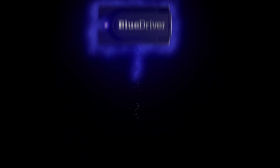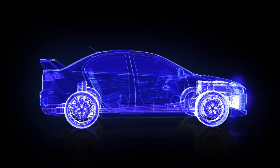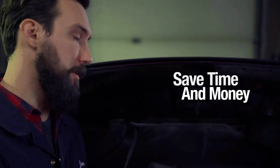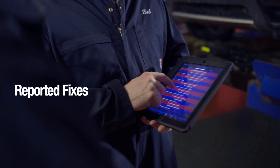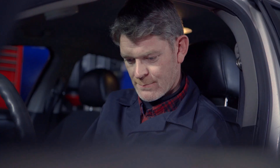Number three: the BlueDriver Bluetooth Pro OBD2 scan tool is a must-have. In my video I take you through everything this compact yet powerful diagnostic tool can do — from reading check engine codes to scanning complex systems like ABS, SRS, and airbags across vehicles made from 1996 and up. BlueDriver is truly professional grade, designed and recommended by certified mechanics. It doesn't just display generic codes; it gives detailed descriptions, possible causes, and verified repair reports pulled from a database of over 7,000 real-world fixes.